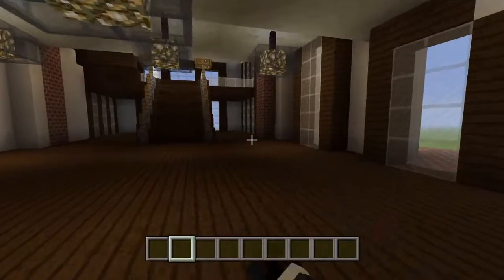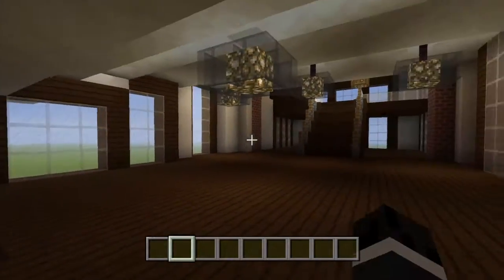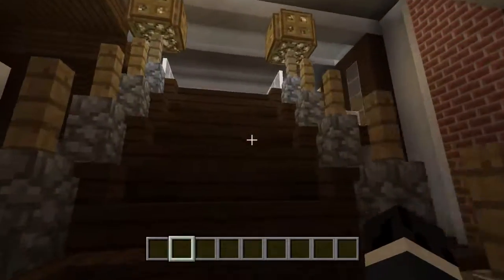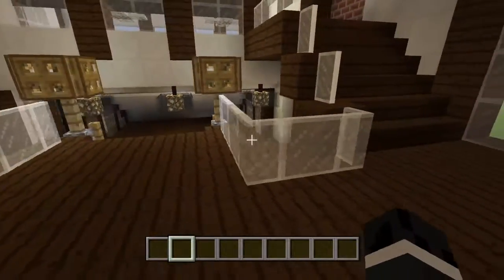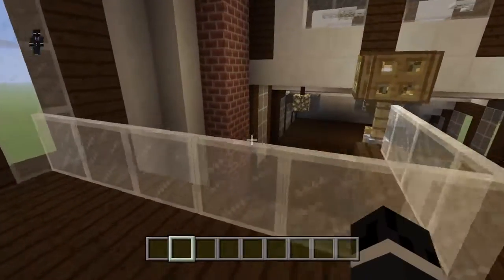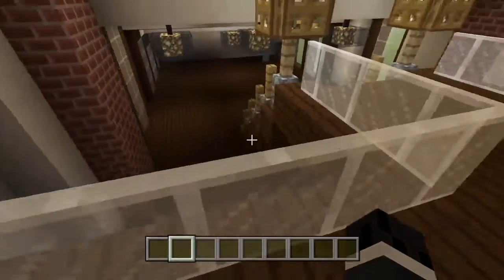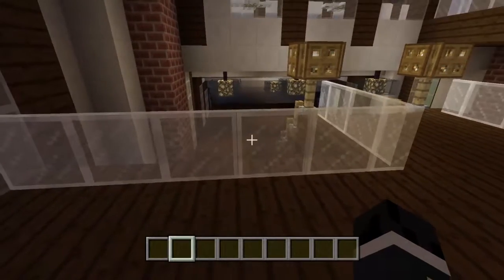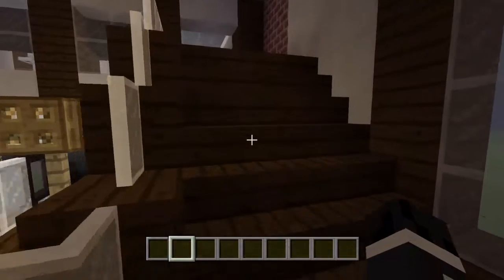Now we're moving on to the second floor — we haven't really worked on it yet, but we have the same chandeliers from the first floor. We have a very impressive staircase. I used the panes to make it like a border — a nice border — because some people usually just use gates and all that stuff, and it's just ugly.